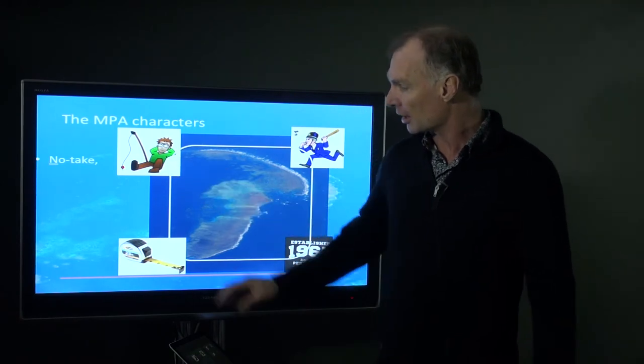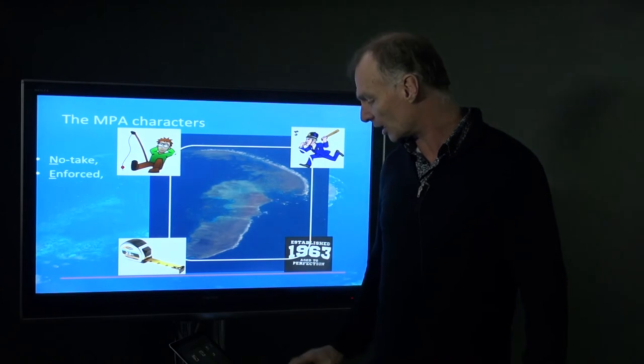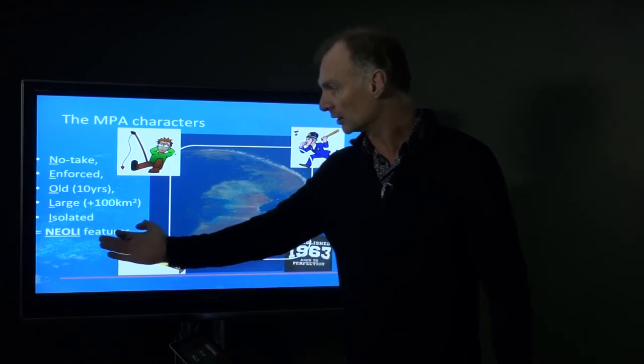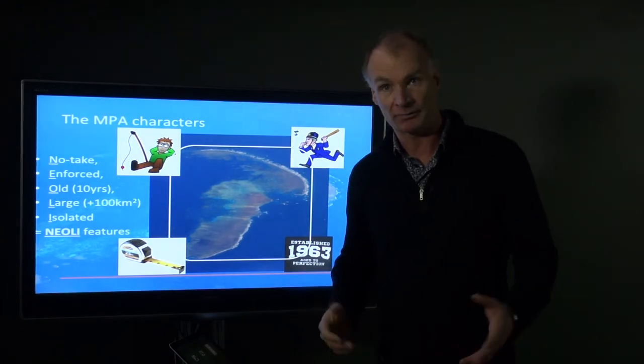In general, for each of these reserves there is: no-take, enforced, old, large, and isolated — essentially what we're calling the NEOLI features. Reserves that have all of these features are very effective. They work.